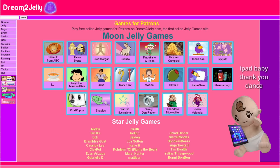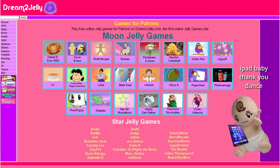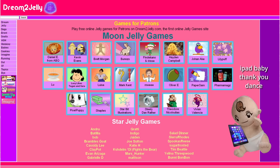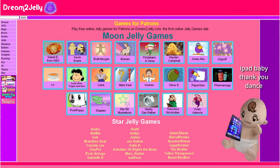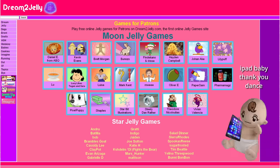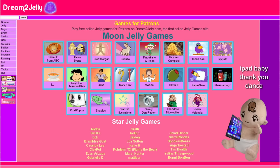A huge thank you to Daniel E from ABQ, Kevin Evans, Brett Morgan, Bunzo, Findacano and Irisee, Hayden Campbell, Johan Aik, Lillipuff, Lou, Lucy Likes Teagan and Sarah, Luisa, Mark Kent, Mwee, Oliver E, Paper Sam, Pharma Mags, Pixel Puppy, Shapels, Starbit Illustrations, Steely Dan Rather, Theodore Nicola Wilius, Vivian Valencia, and the rest of my patrons for supporting me. I've created each of you your very own girly flash game on the brand new site Dream2Jelly — it's definitely a real website and these are all real games and not just made-up thumbnails.